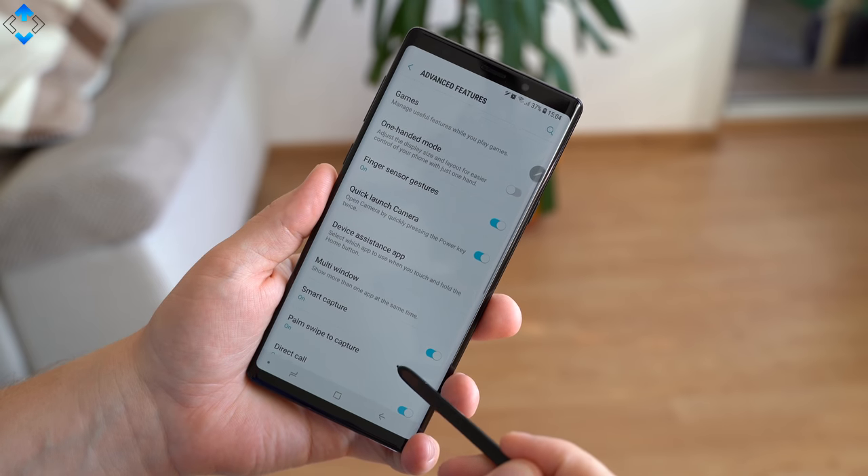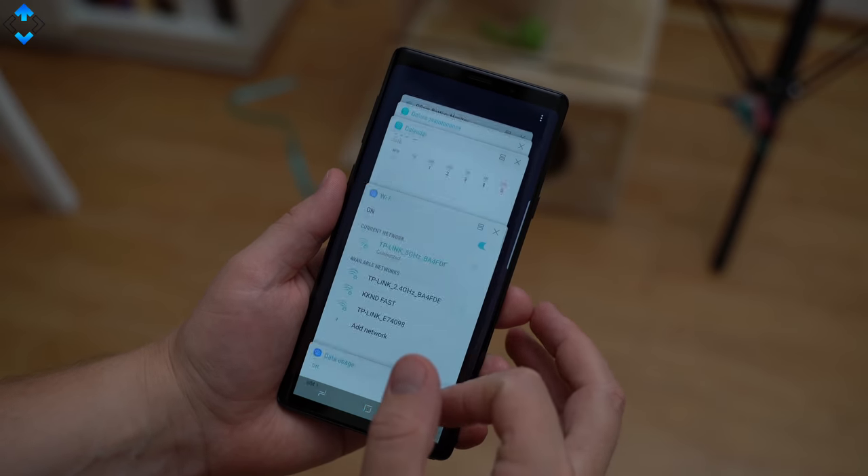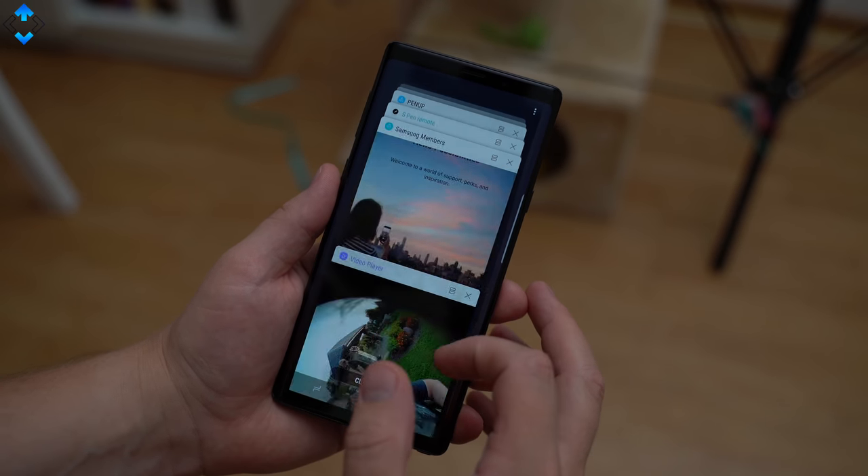Overall, the Note 9 is a very fast device no matter what you do with it. Well, if you pay 1000 bucks for your phone, it better be fast.